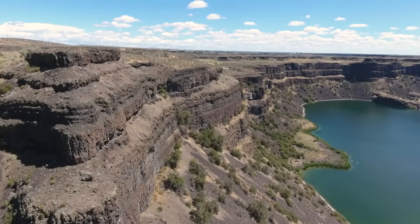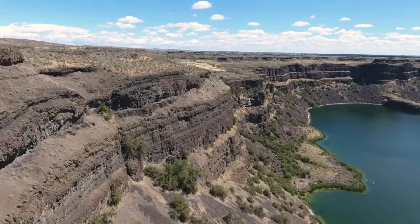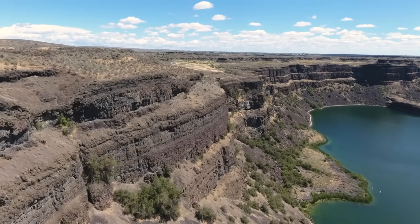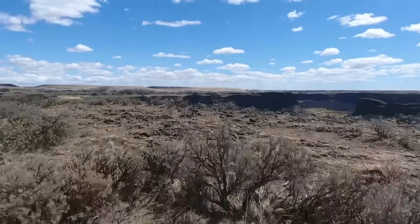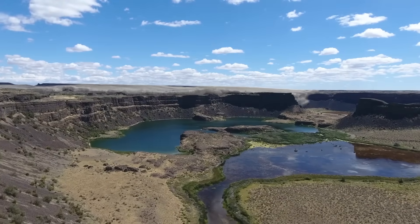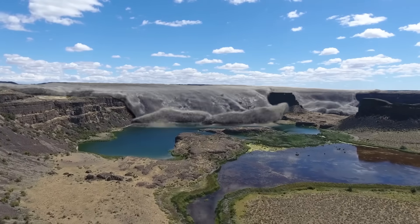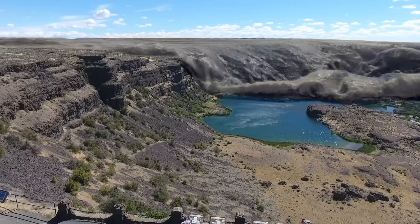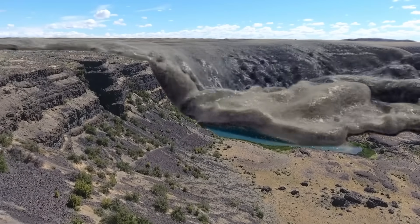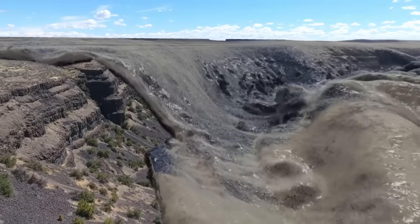15,000 years ago, there was a waterfall here, but not like the waterfall that you have in your mind, perhaps. Here on the lip of Dry Falls, there was more than 350 feet of water moving 65 miles an hour over this cliff. This is water from a bursting ice dam 170 miles away in Idaho that ripped through central Washington — a wall of water that dwarfed the local landscape with the energy of 10 times the power of all the world's rivers combined.